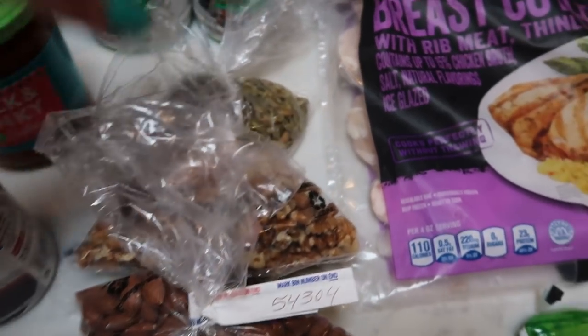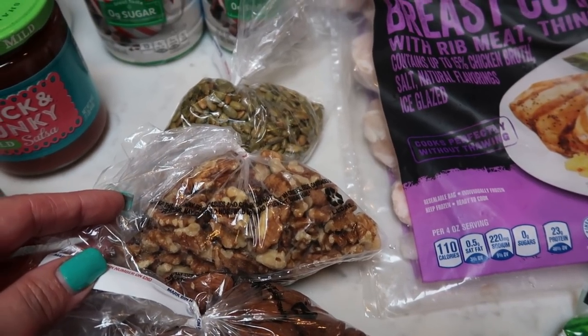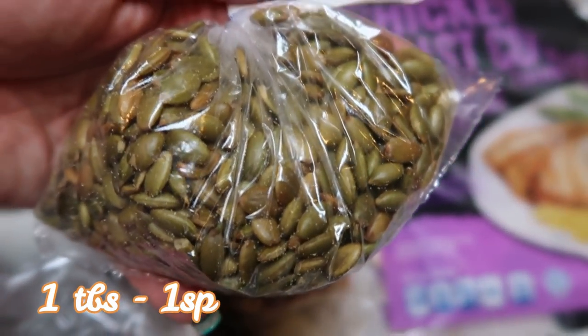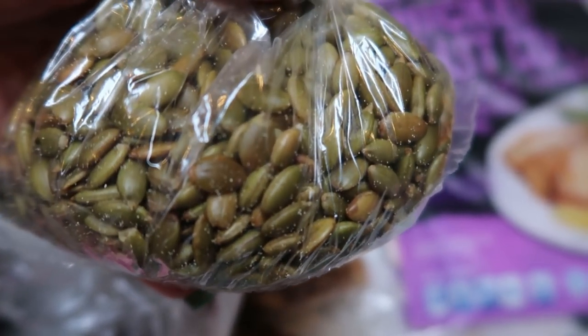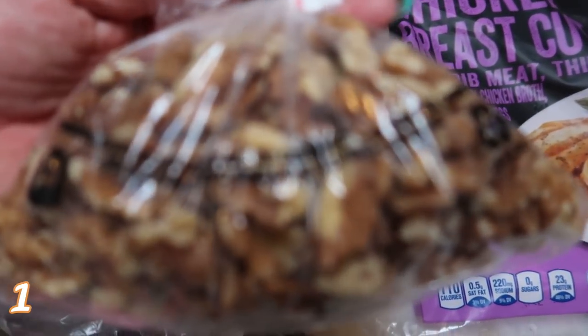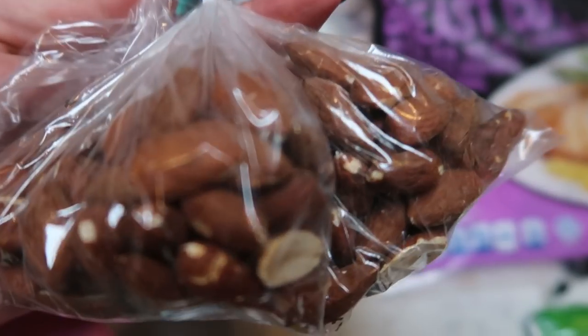I also spent a little time in the bulk section. Whenever I'm looking for nuts for a recipe and I don't want to buy a $10 bag, I go to the bulk section. I grabbed some roasted and salted pumpkin seeds for a lunch recipe — I want to say this was less than $2. It's just better to go to the bulk section for spices and nuts that you just don't need a whole lot of — I don't like to waste, so that keeps it less wasteful. I also grabbed some walnuts and some raw all-natural almonds, both for my lunch recipe. I spent less on all these nuts than I would have spent on one package of one kind, so definitely check out your store's bulk section.